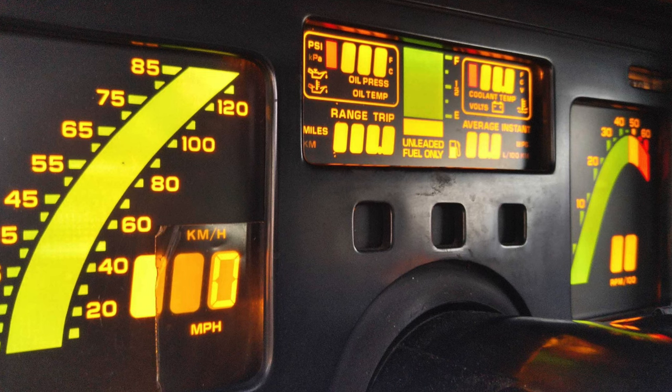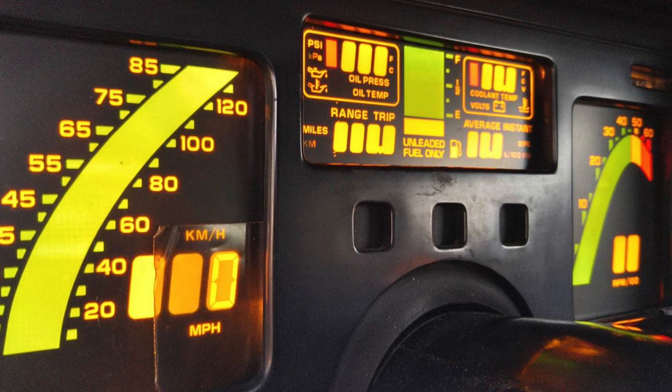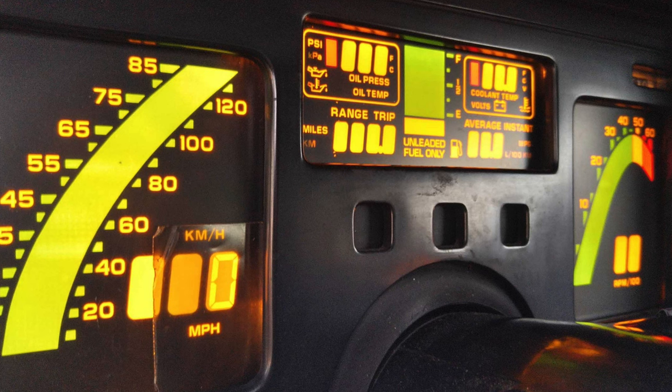Every possible gauge known to humanity — it even estimated your fuel economy, how many miles you have left on your tank. All the stuff we kind of take for granted on modern sports cars was all there on an '84 Corvette. It was really something amazing.